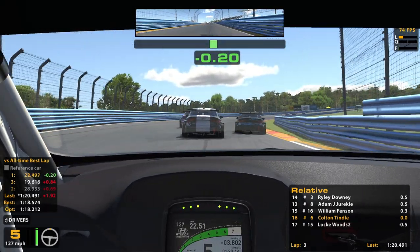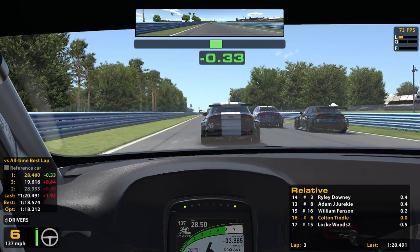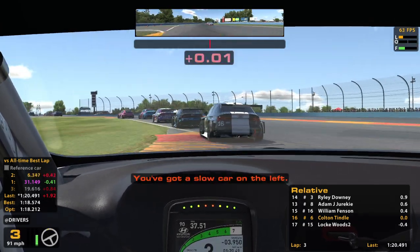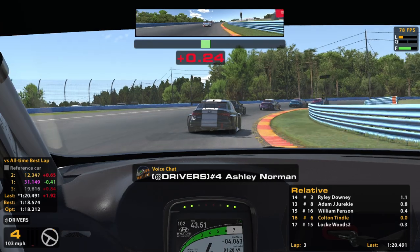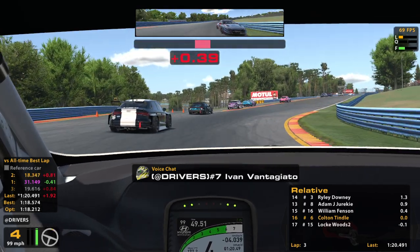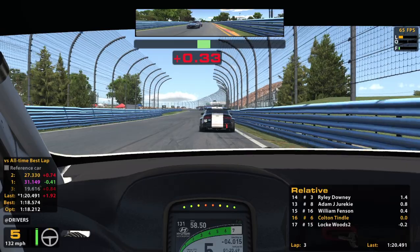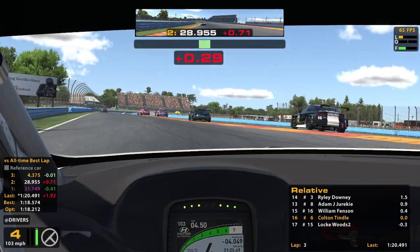Blocking. Oh boy. Slow car on the left, allegedly — thank you. 15th is ready to send it again, I guarantee you. He sends it into this corner because no one has any patience. Thankfully we got far enough away from him to prevent it.